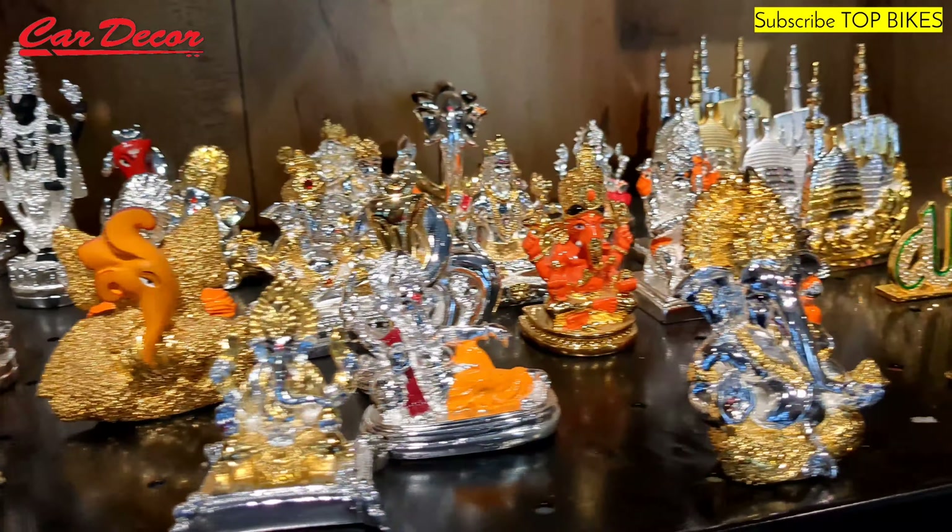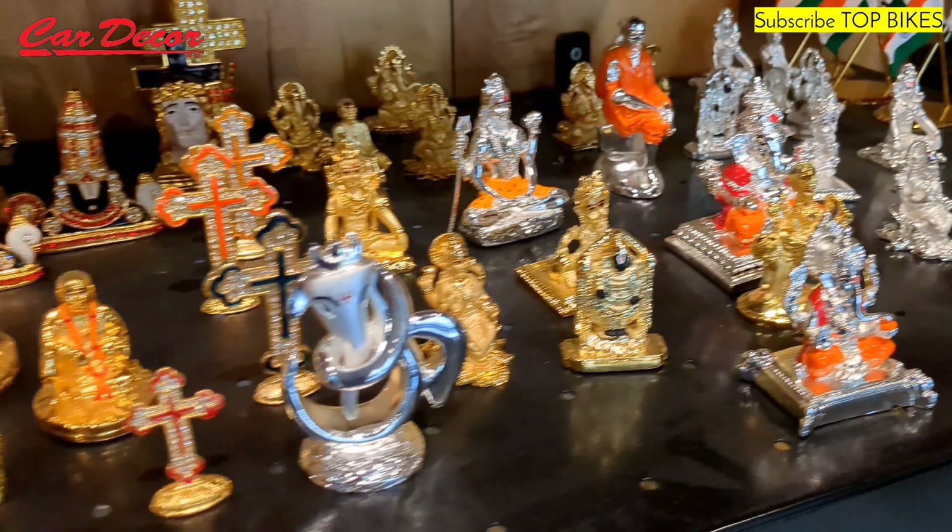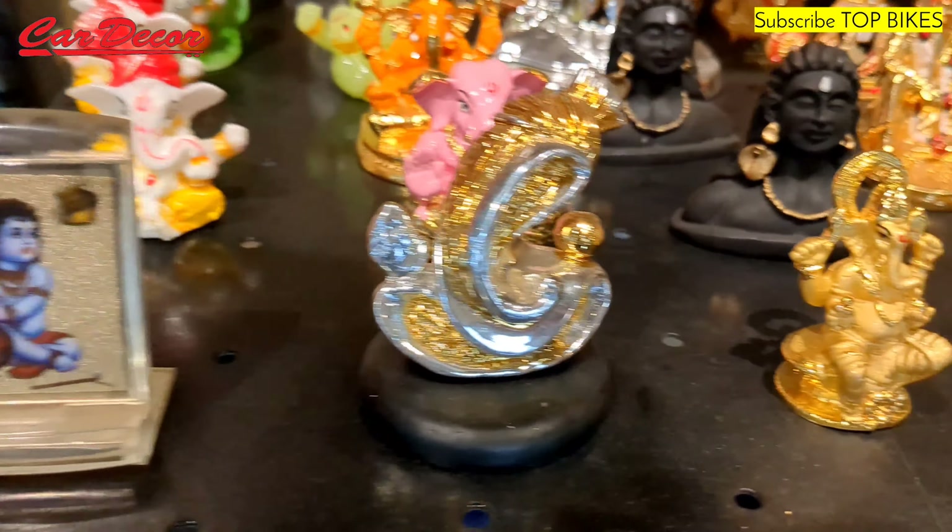These are God's statues for devotion's sake, depending on which God the customer follows. We make sure the quality is top notch so that it doesn't fade over a period of time.